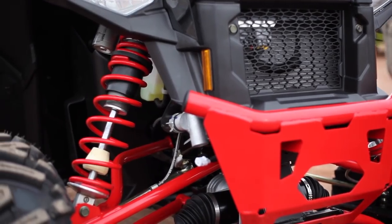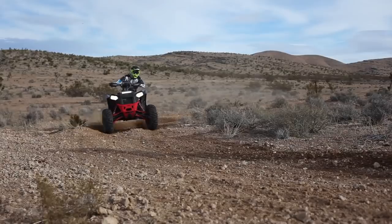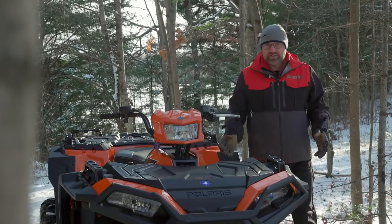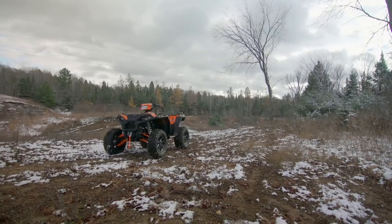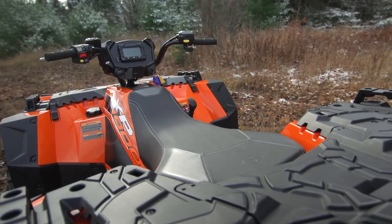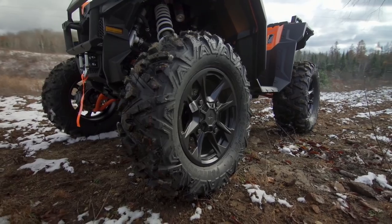Obviously, the Scrambler is pretty specialized, meant mostly for high-speed, big-bump-type riding. It has almost no rack space or storage, so any type of utility use is pretty much out the window. But the Sportsman's different. Yes, it's 55 inches wide and has 14 inches of rear suspension travel, but it also has racks that can haul up to 500 pounds and a 2-inch hitch receiver. My hypothesis is this: if the Sportsman 1000S is as good or better than the standard Sportsman for utility purposes, the 55-wide platform will be successful. If it's not any better, it will simply become a niche product that will appeal to only a few riders with specific needs and deep pockets.